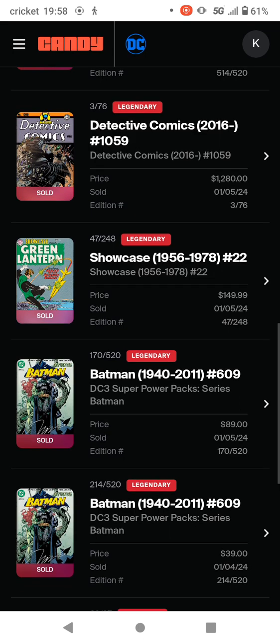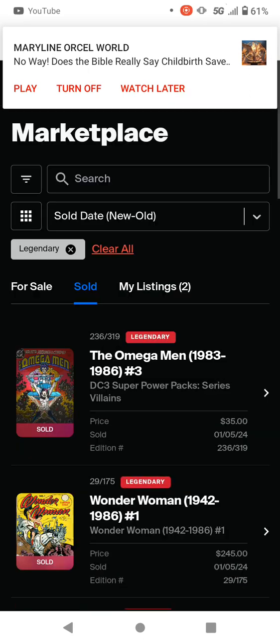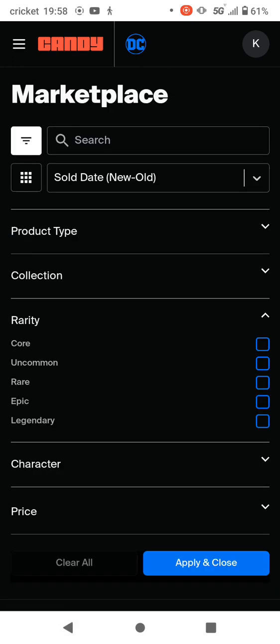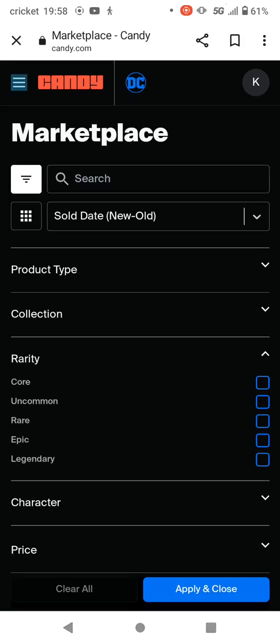The last one was Batman, and then Showcase number 22 — the first appearance of the modern Green Lantern, Jordan I think. All right, let's go get my pick for tonight. I need to go back to the market.